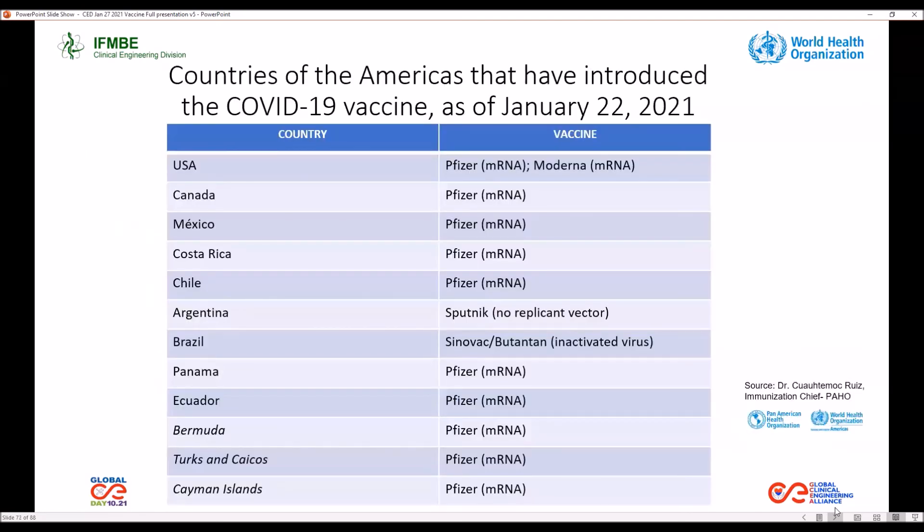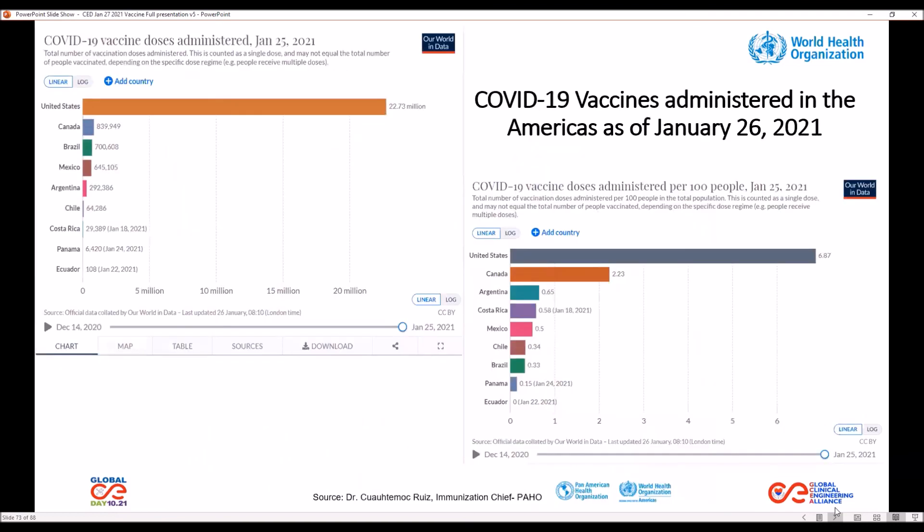Currently, 12 countries in the region have introduced COVID-19 vaccines. Ten countries are using the Pfizer vaccine, with the exception of Argentina, which is using the Sputnik vaccine, and Brazil, which is using Sinovac vaccine. The USA is also using the Moderna vaccine. This slide shows the number of doses that have been administered in the region.